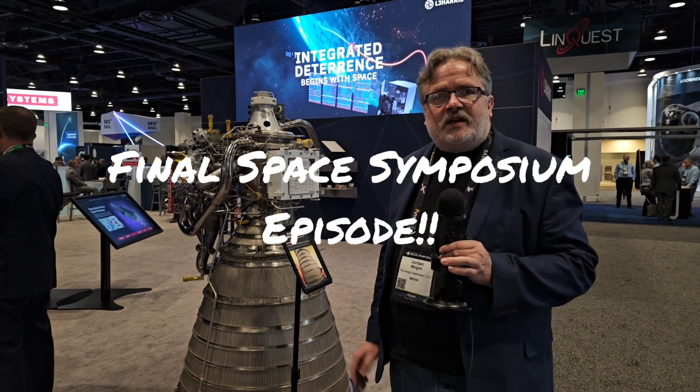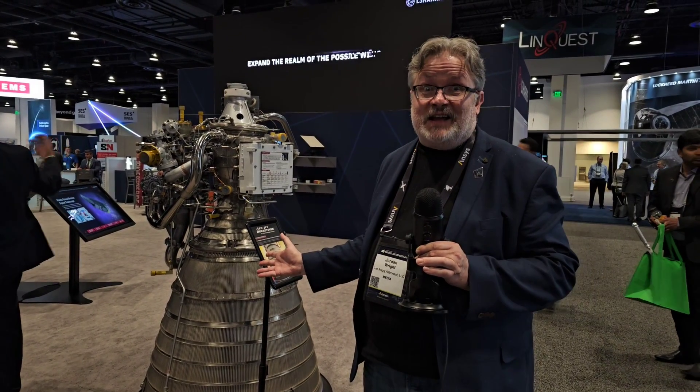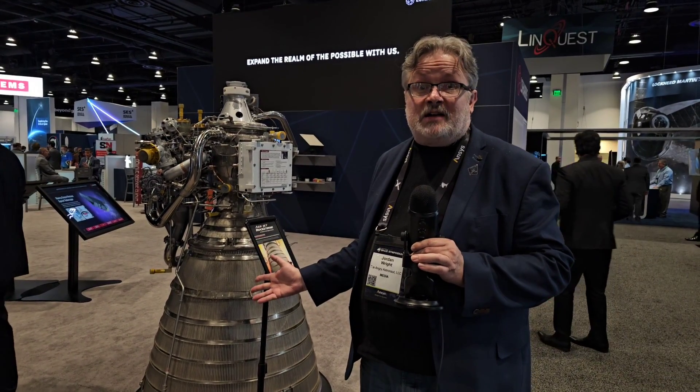We are here at the Space Symposium in Colorado Springs and we have some amazing interviews lined up for you. All of this combined with amazing scenes like this RL-10 engine here from Aerojet Rocketdyne, which is one of the longest lived and most established engines in the history of spaceflight. In these series of videos, you're going to get some content unlike anything you've seen before. Can't wait to bring it to you, so let's get going.